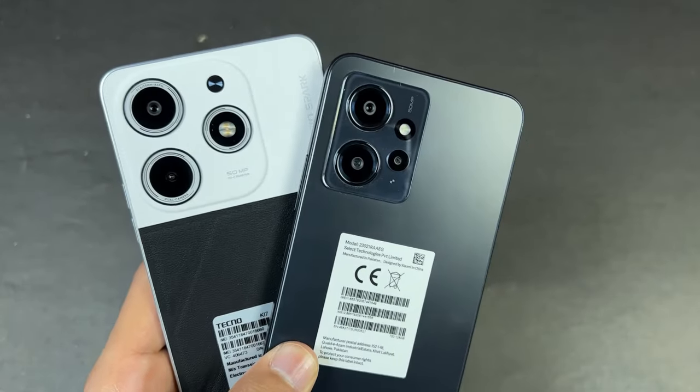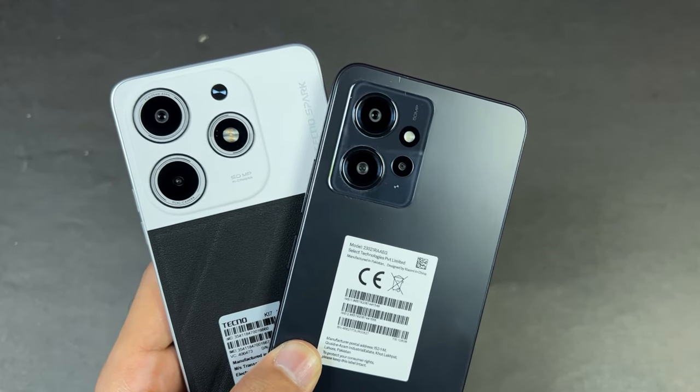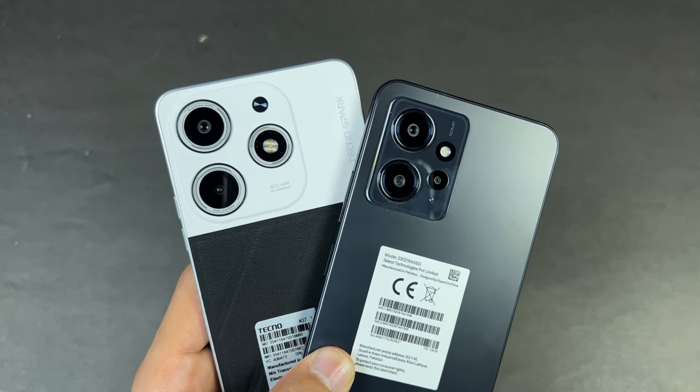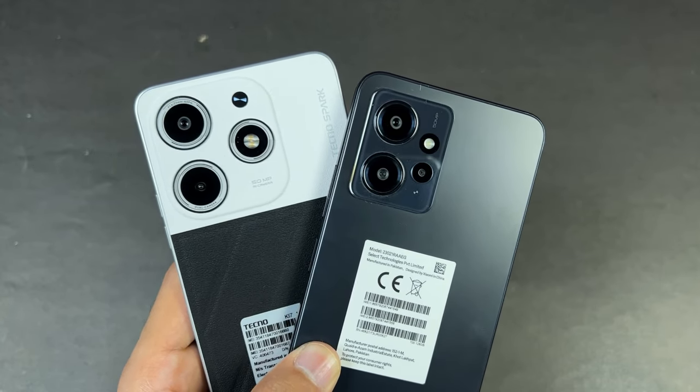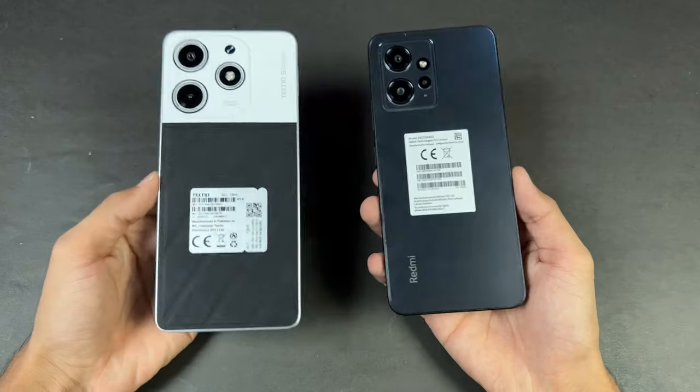On the back, we have a single camera on the Tecno vs triple cameras on the Redmi. The Redmi has a 48 megapixel main camera, an 8 megapixel ultrawide, and a 2 megapixel macro, while the Tecno has a 50 megapixel main camera and a 1 megapixel depth sensor.